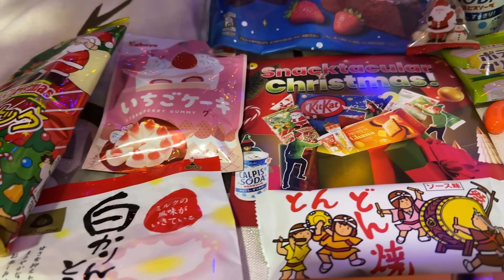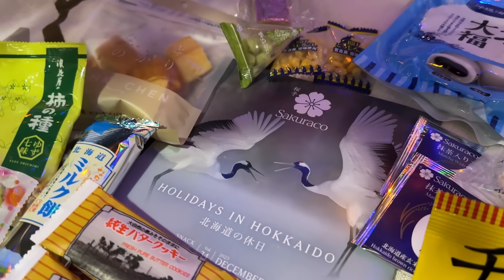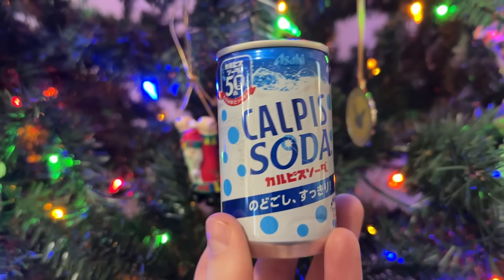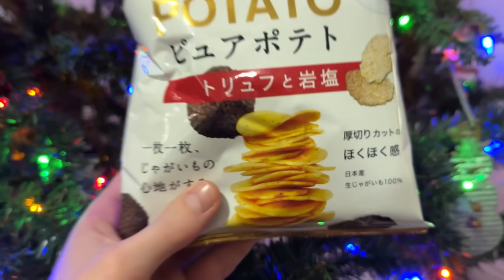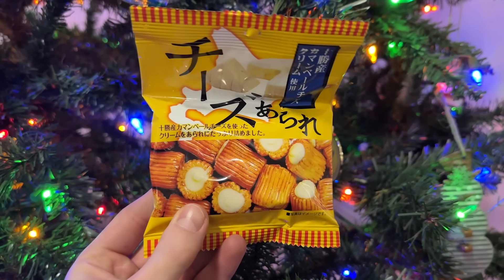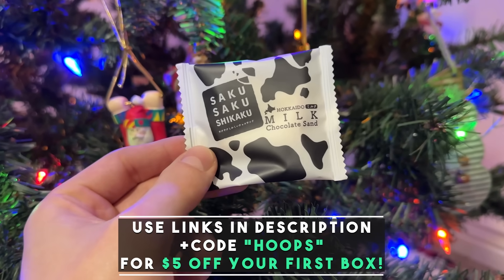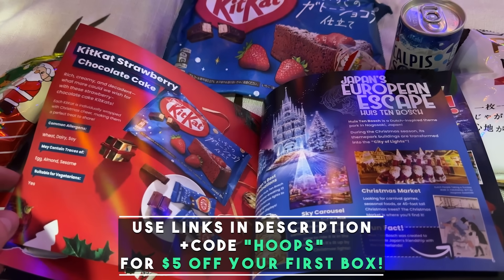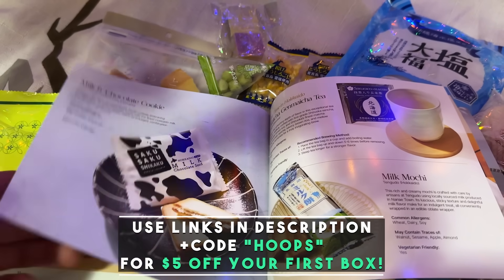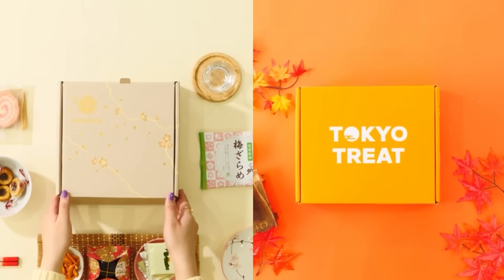This month, the themes of these boxes are Snacktacular Christmas for Tokyo Treat and Holidays in Hokkaido for Sakura Co., and as such are filled with tons of Christmas themed treats. I've been getting these for a while myself and they're honestly great and they would genuinely make a fantastic gift either for yourself or for a loved one this holiday season. You can also get $5 off of your first box of each when you use the links in the description below and code OOPS at checkout, and it even directly supports the channel as well.